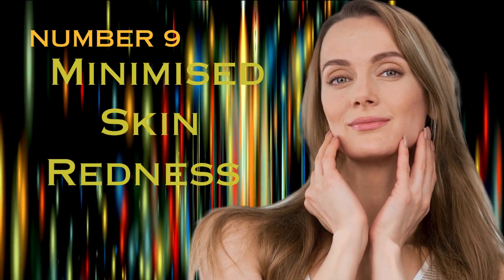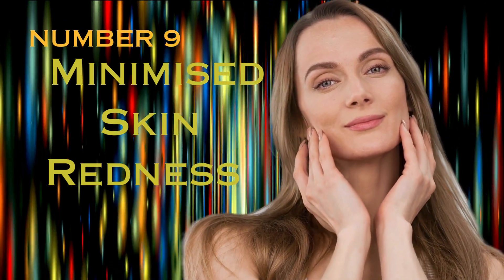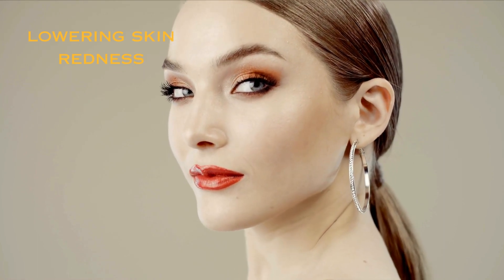Number 9: Minimized Skin Redness. Vitamin E's anti-inflammatory properties can aid in lowering skin redness, especially if it is brought on by conditions like rosacea.